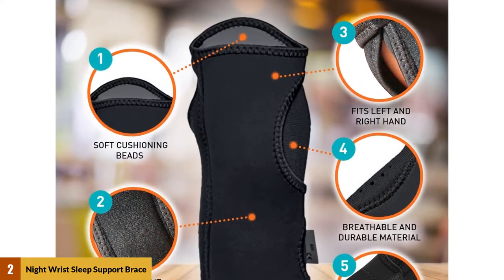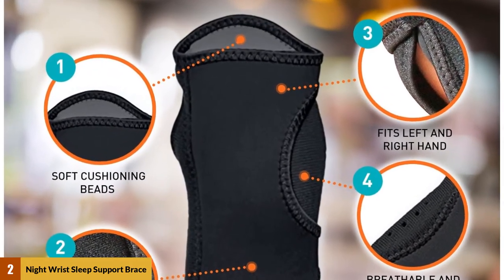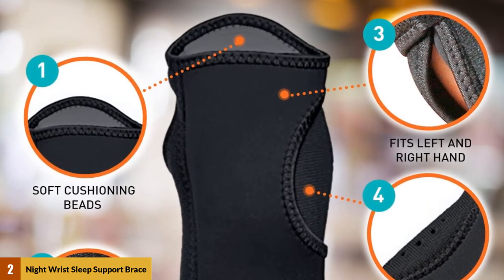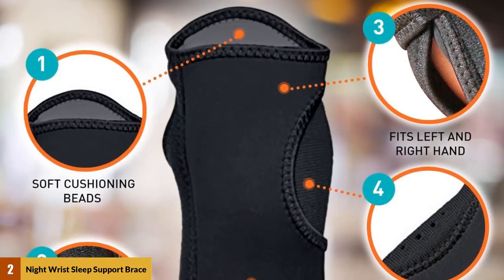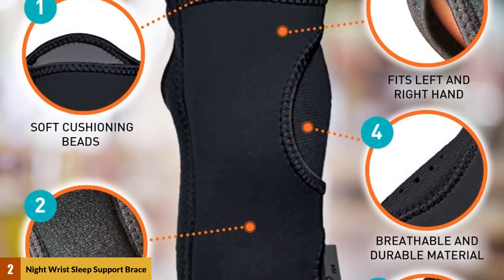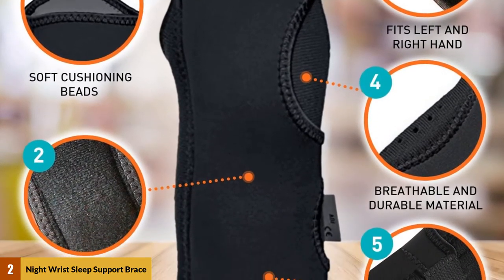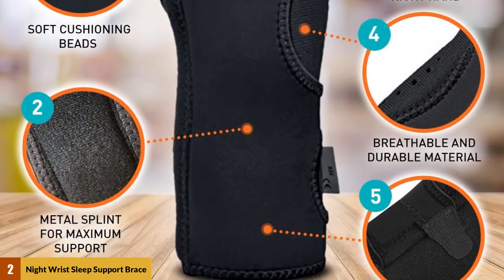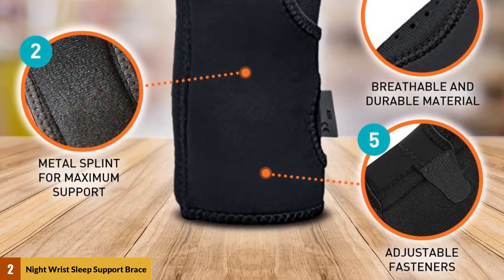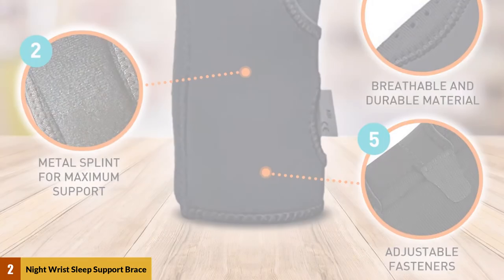It comes in one size and can be used on either hand, and you can adjust the compression with the hook and loop fasteners. Instead of a metal splint, this brace has cushioned beads that provide support for your wrists, and reviewers say the design is surprisingly effective as it adjusts to the unique shape of your hand. Plus, the fabric used is lightweight and breathable, so your wrists won't get too hot at night. Reviewers rave about the Comfy Brace Night Support Brace, saying it immediately reduces pain caused by carpal tunnel and is comfortable enough to sleep in.